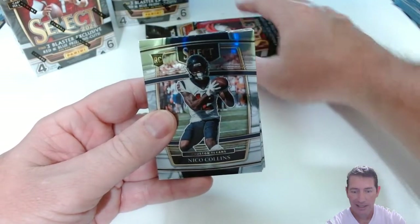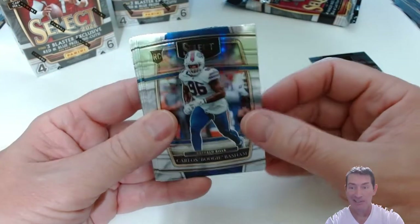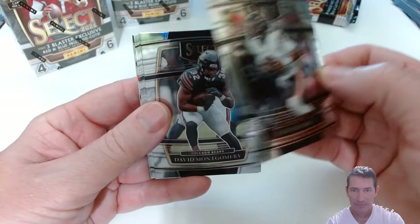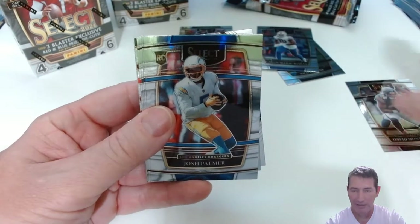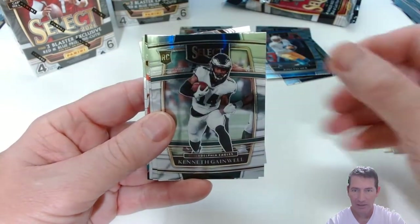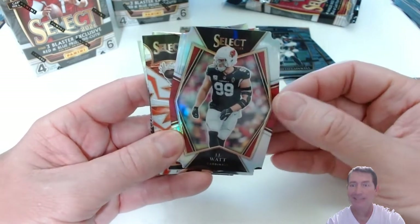First look at Select Football for me this year. I did some of the baseball and the condition was really nice last year. The last two years, Select Football — the condition as a whole, I wasn't too crazy about it, didn't like it. The quality was pretty poor. We've got a Justin Fields! The base concourse, David Montgomery, three rookies right out the gate. A Josh Palmer — I can tell if they're silvers or not — Kenneth Gainwell.